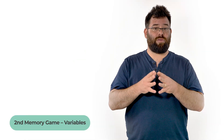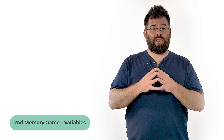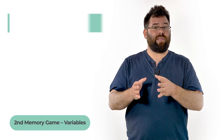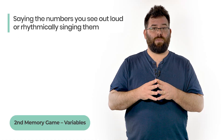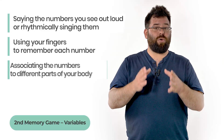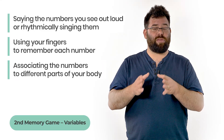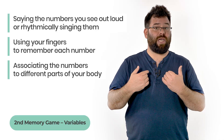To make this test easier to solve, I highly recommend using a method and practicing it beforehand. Some proven methods are saying the numbers you see out loud, or rhythmically seeing them, using your fingers to remember each number, or associating the numbers to different parts of your body. For example, A is your left hand, B is your chest, and C is your right hand.